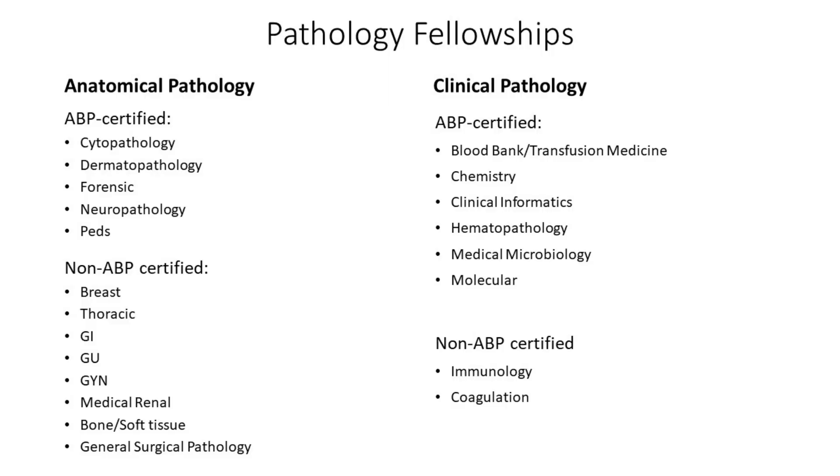I have listed here all the pathology fellowships that there are. Pathology fellowships are broken into AP, which is anatomical pathology, and CP, which is clinical pathology. Under both AP and CP, there are both ABP certified fellowships and non-ABP certified fellowships. The ABP fellowships are the ones that require additional boards to be taken after the fellowship is over.